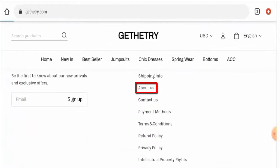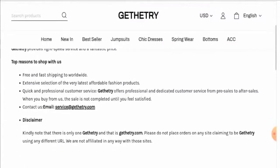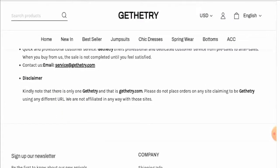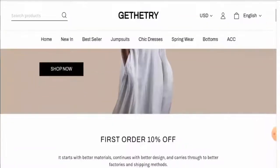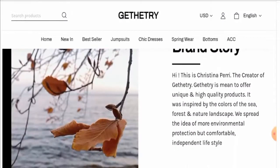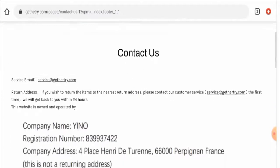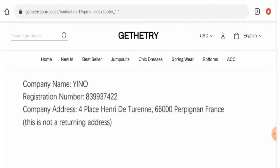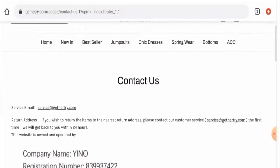Regarding their About Us details — on the About Us page they have not given their business establishment or founder identity, but on the main home page they have provided founder identity details. As for their contact details, they have given full contact information, but the company address is not genuine because this physical address also appears on different fake and suspicious websites — it has been copy-pasted from other fake websites. However, the email address name matches the domain name, which can be taken as a positive sign.